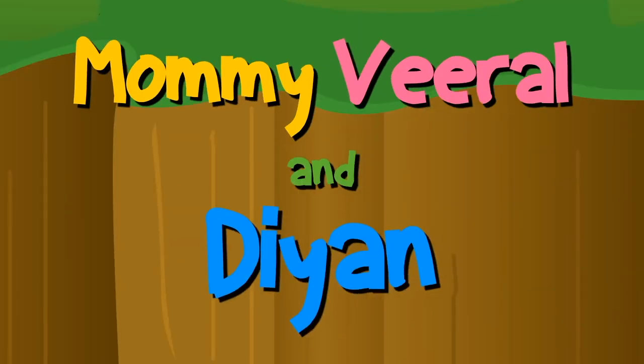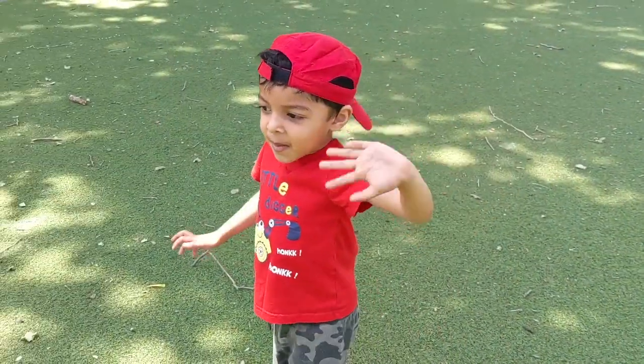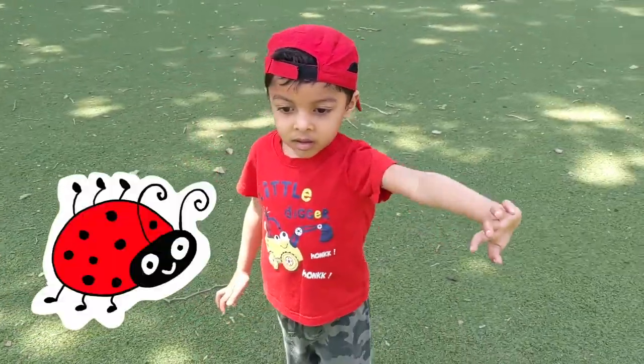Mommy, Viral and Deyan. Hi, hi. Hi Deyan. Hi, Mommy. So we have to find the red ladybug.